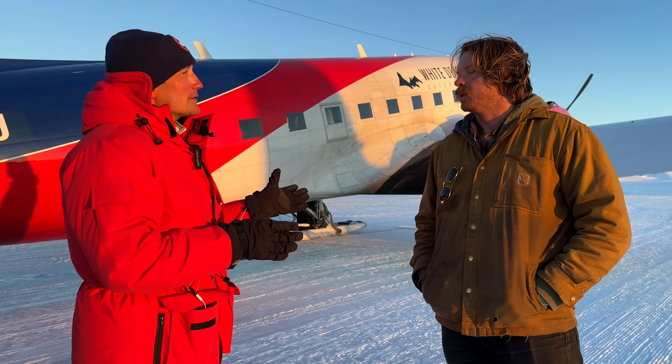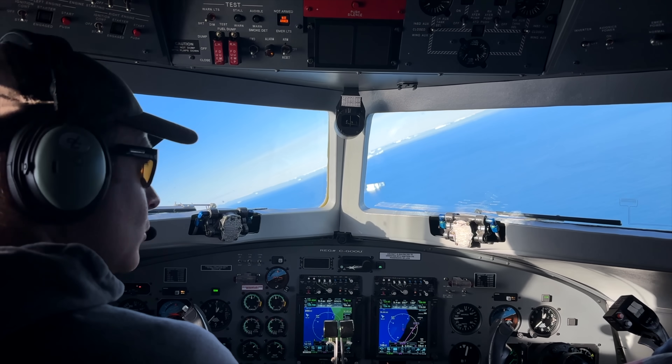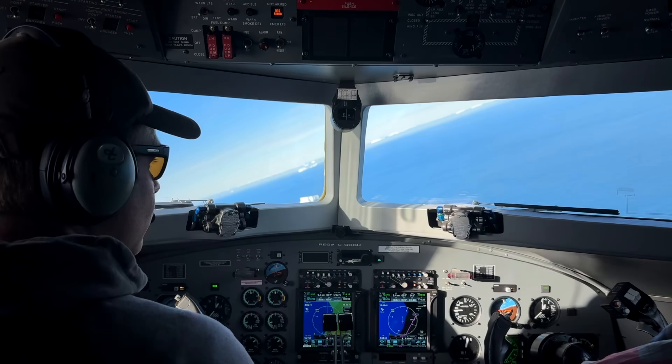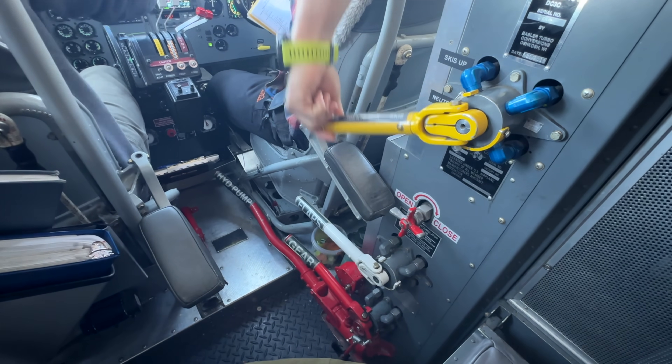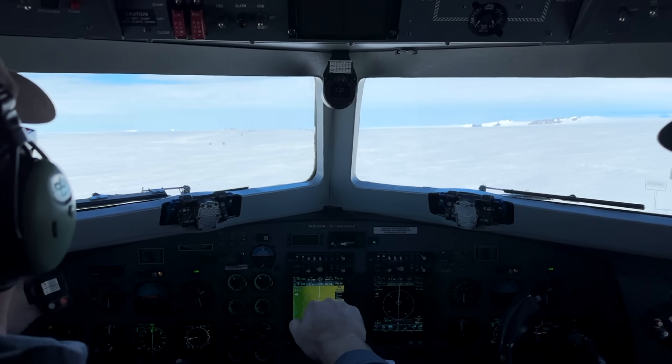Is it actually a type rating or just a class rating? It's a type rating. We don't do it in the sim — we do it all on the wing. There's ground school, and then the flying portion is just about five to seven hours.